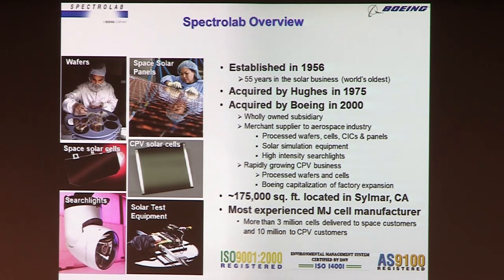We were part of the Hughes Aircraft Company for 25 years, starting in 1975. When Hughes Space and Communications was sold to Boeing, we became a subsidiary of Boeing, which we are now. We're in Sylmar, California, up at the north end of the valley, and we do manufacture all of our solar cells right there in Sylmar.